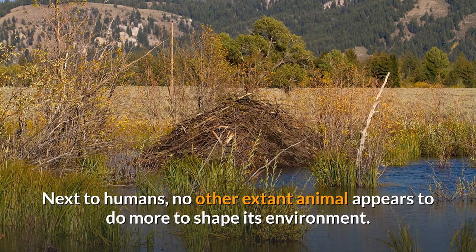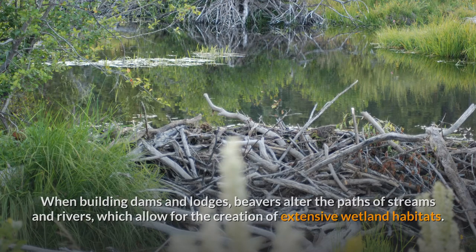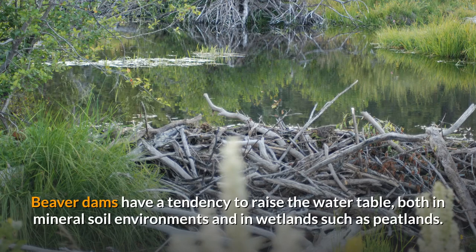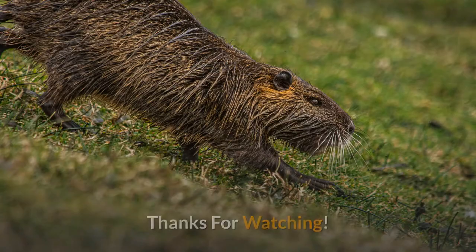Next to humans, no other extant animal appears to do more to shape its environment. When building dams and lodges, beavers alter the paths of streams and rivers, allowing for the creation of extensive wetland habitats. Beaver dams have a tendency to raise the water table in both mineral soil environments and wetlands such as peatlands, where they can stabilize the often-fluctuating water table, which controls levels of both carbon and water.